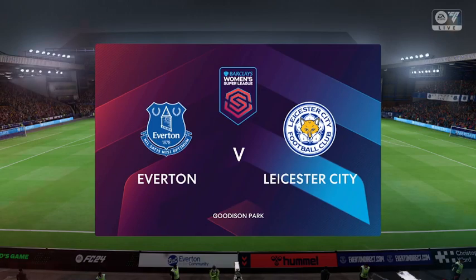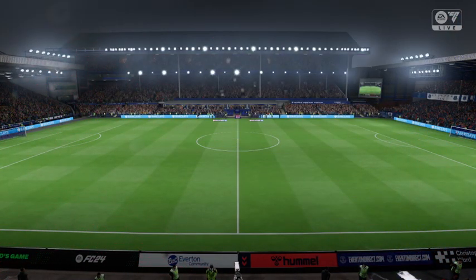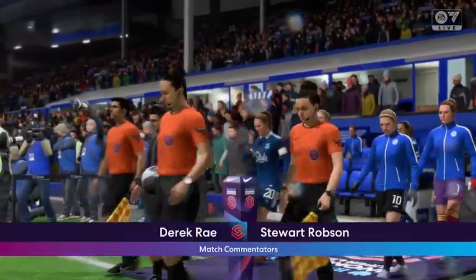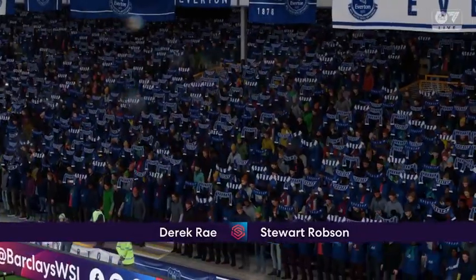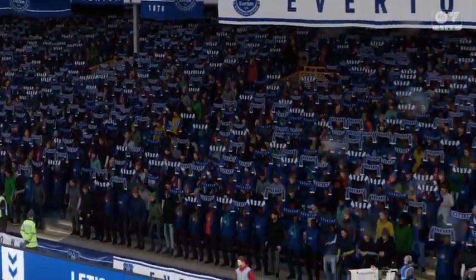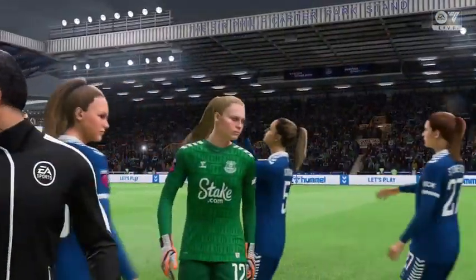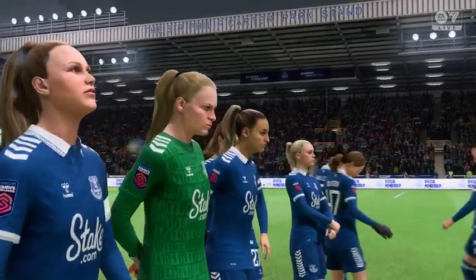Welcome on a big night here at Goodison Park. My name is Derek Ray and sitting alongside me in the commentary box providing expert analysis is Stuart Robson. We've got what we hope will be exciting league action coming up. It is Everton against Leicester City. As is always the case, the team that dominates midfield will be the team that controls the flow of the game, and that for me is the area that's key today.